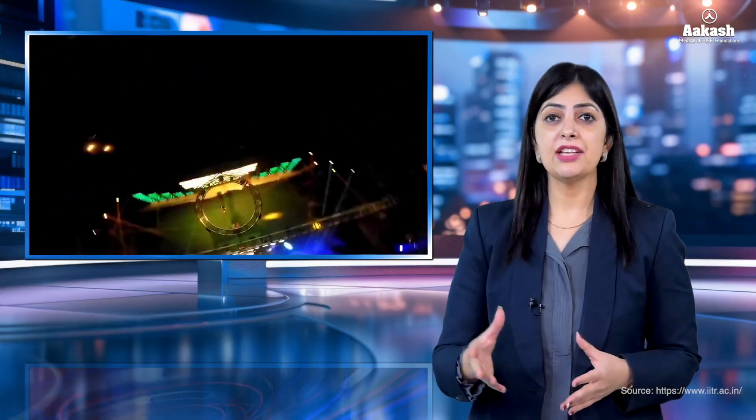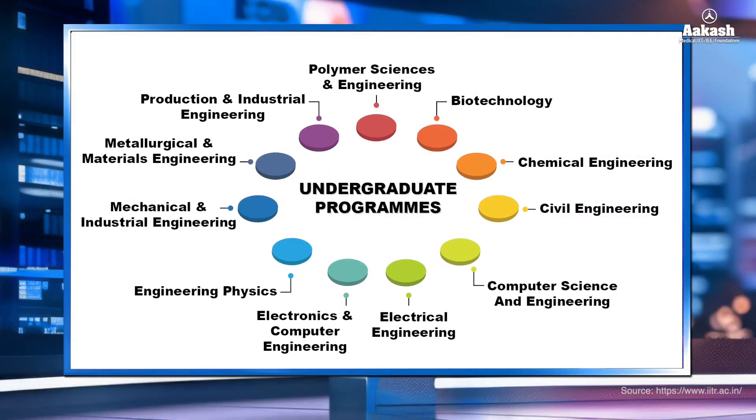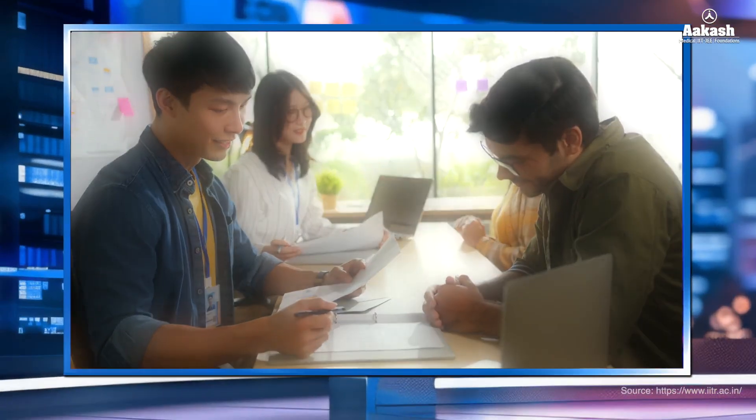In the field of science, engineering, and technology, the institute offers bachelor's degree programs in 12 disciplines in the fields of engineering, planning, and architecture.